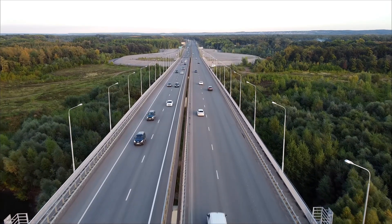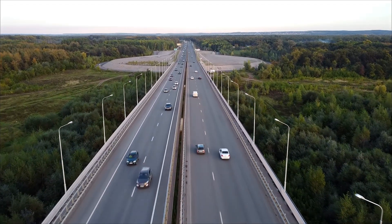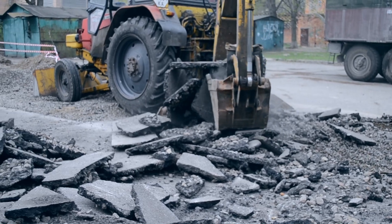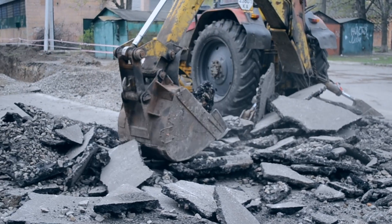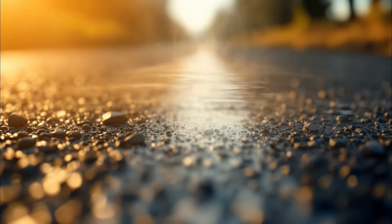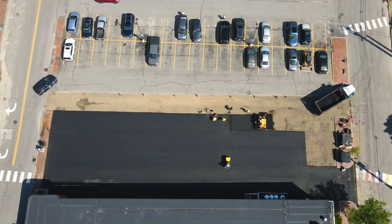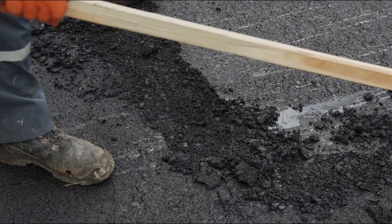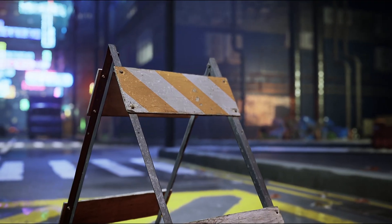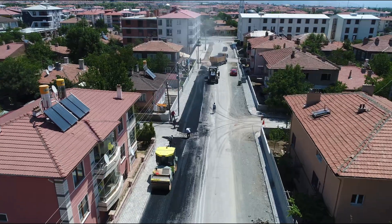Asphalt strikes a balance that no other material does. It's cheaper than concrete, faster to install than any alternative, and it's recyclable — up to 95% of old asphalt can be reused in new pavement. It's not perfect: extreme heat can make it soft, cold can make it brittle, and it usually needs resurfacing every 15 to 20 years. But asphalt is designed to be fixed. You can patch a pothole in hours, resurface a lane overnight. That's why even concrete highways often have asphalt top layers — because it's easier to maintain.